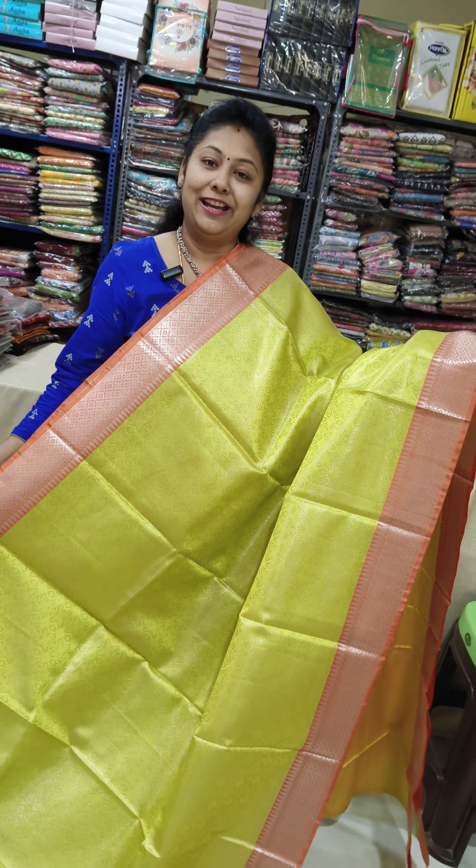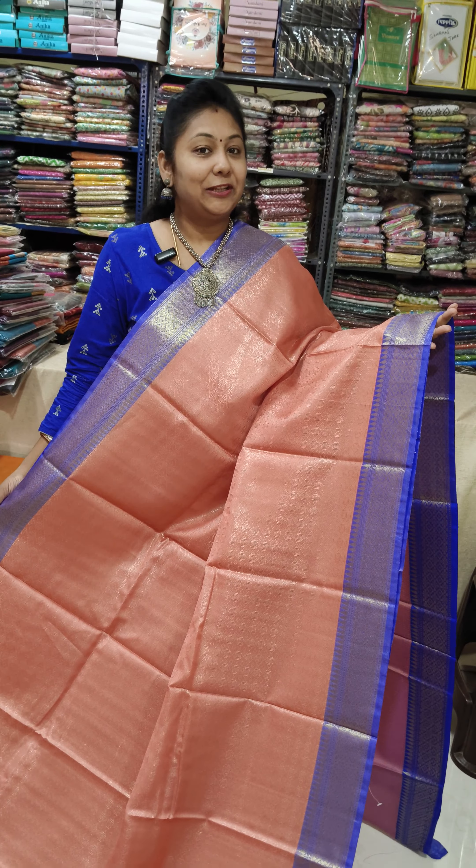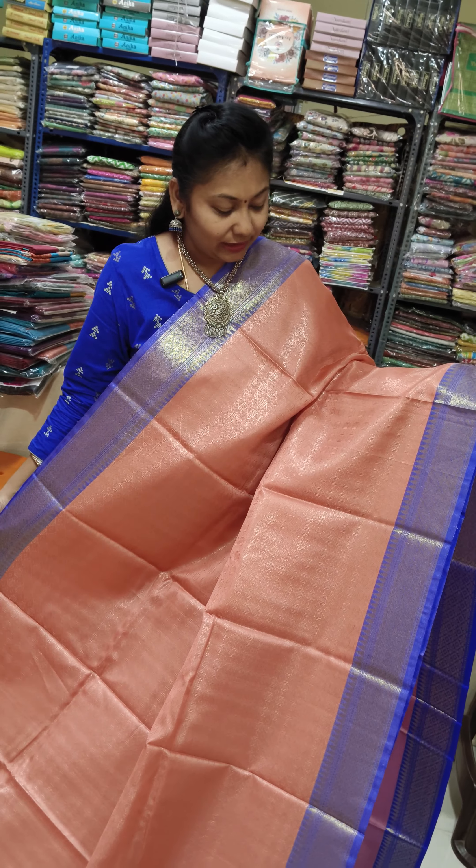We are going to show you the same color in the back. Now we are going to show you the second color — peach with light blue.